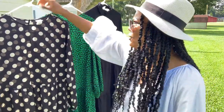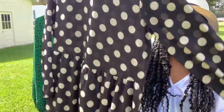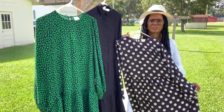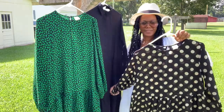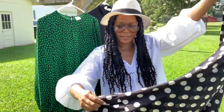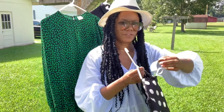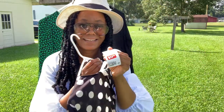The first dress I found is this long-sleeve longer version of the prairie dress. I'm backing up so you can see it — it has a longer length. This dress was originally $34.99 and I found it for $17.99.